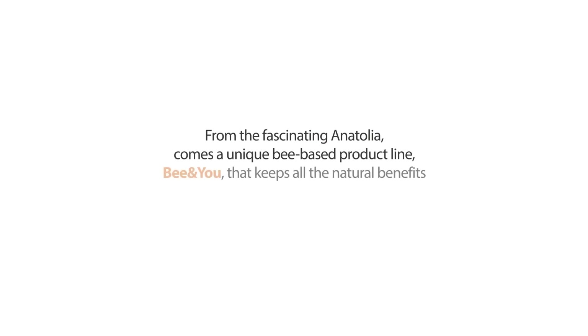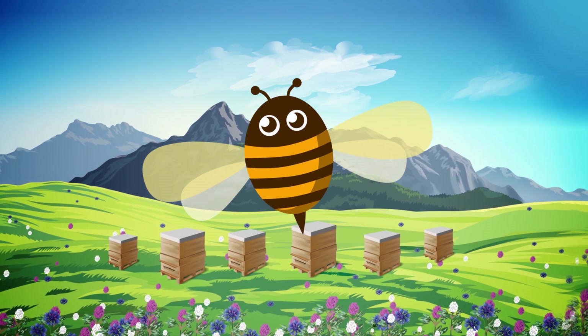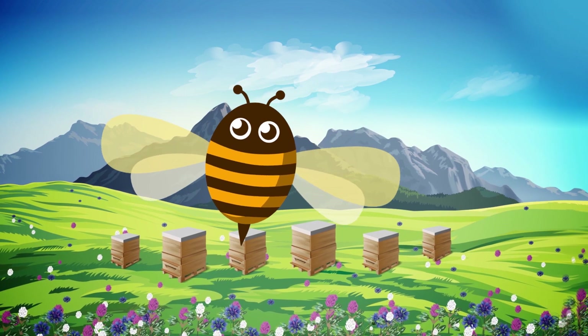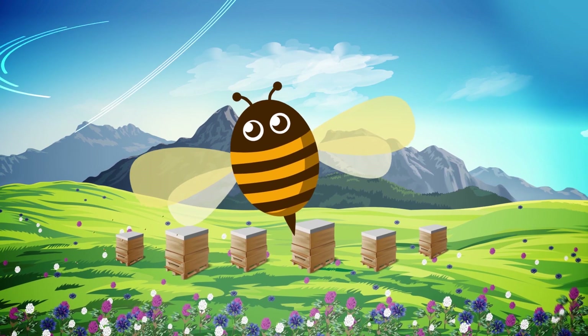From the fascinating Anatolia comes a unique bee-based product line, Bee & You, that keeps all the natural benefits of the bee products. For honeybees, life is all about working. Each bee flutters its wings thousands of times in order to produce honey, pollen, propolis, and royal jelly.